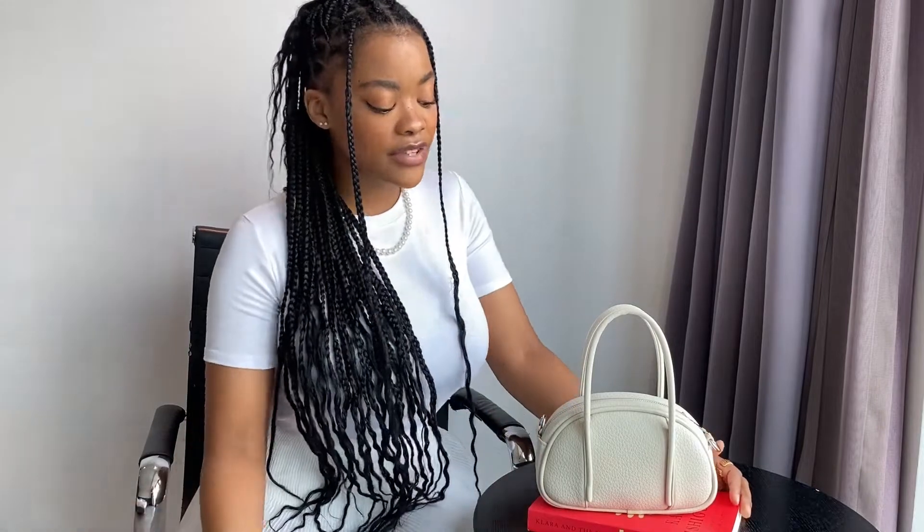Thank you so much for subscribing, sharing, commenting, liking my videos, and telling me what content you'd like to see — I really appreciate that. But let me stop talking and let's just get into it: what's in my bag! This is a very tiny little bag but I like it a lot because it's actually quite spacious. Little bags are cute, but let's be honest — are they practical? You need more than just your phone and card.